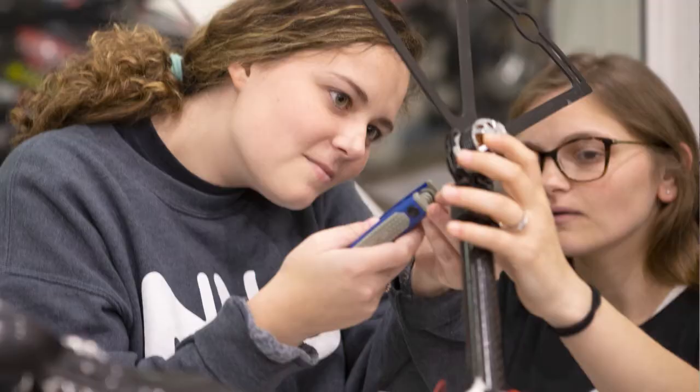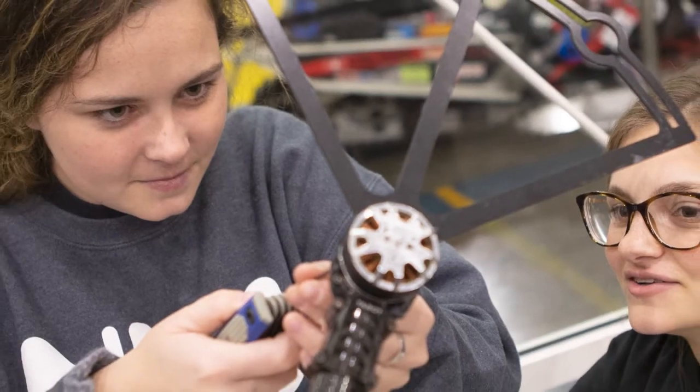I am a part of the robotics club here at NIU. We are a student-run organization that focuses on building robots for competitions.